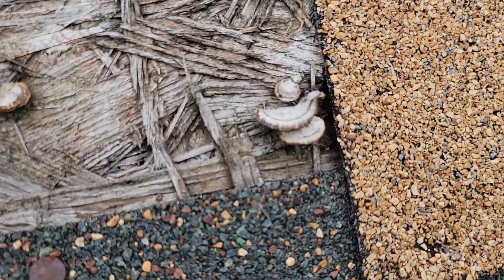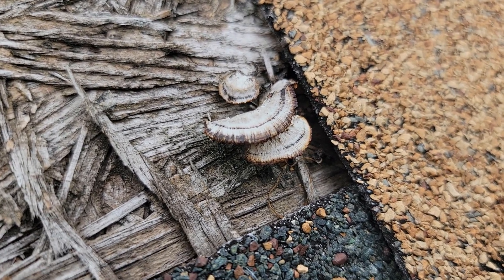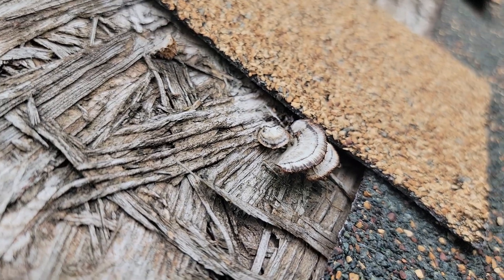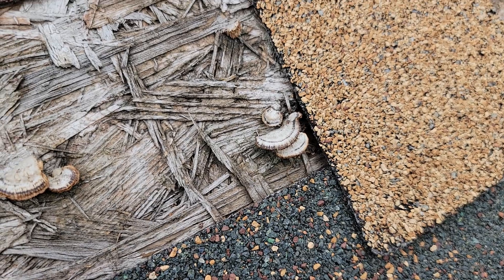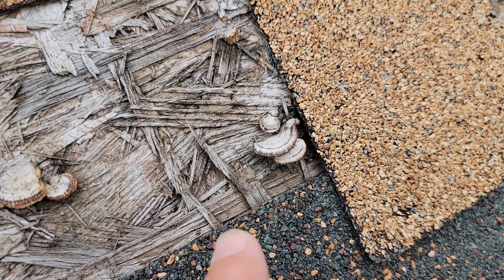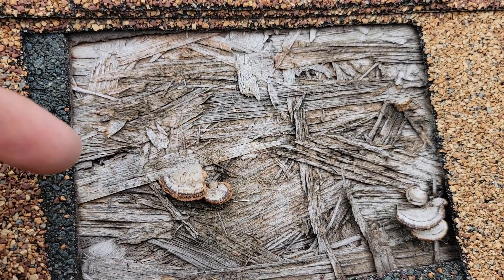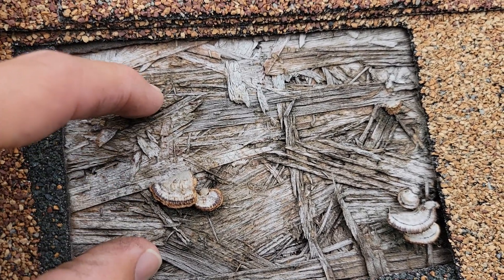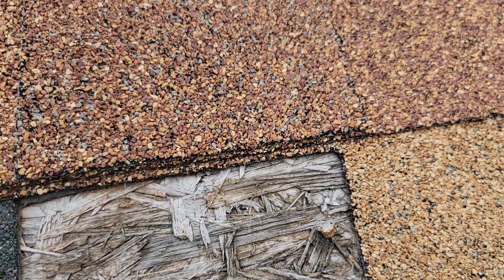First off, let's look at and admire mushrooms growing out of the wood. That's not supposed to be there. On the bright side, the half-life of the OSB — well, it's half of its life. It's a fungus that is actually eating the nutrients out of the wood and rotting it. The wood should not be exposed to the elements — that's the job of the shingle.